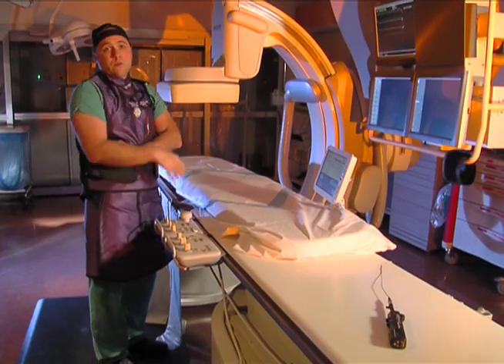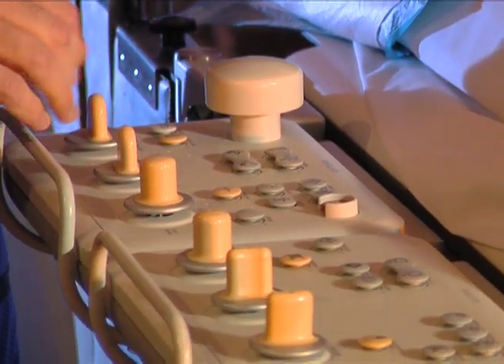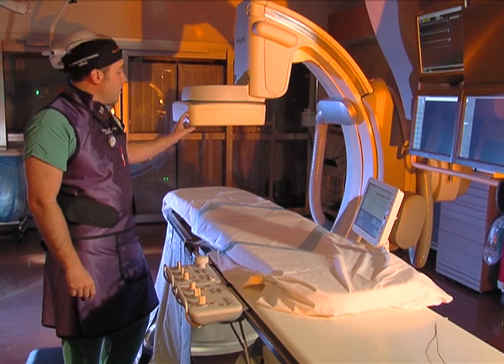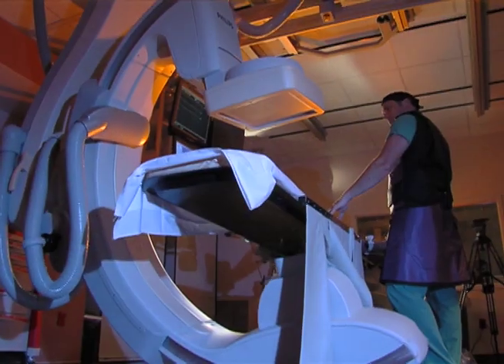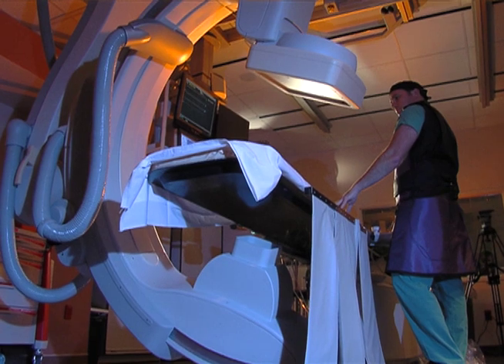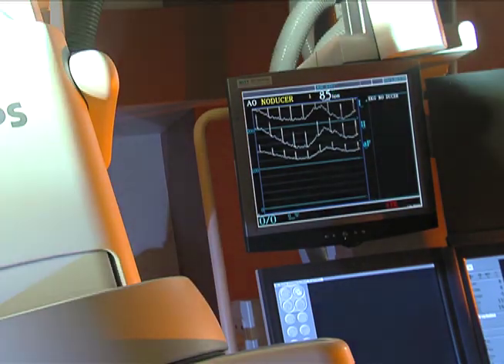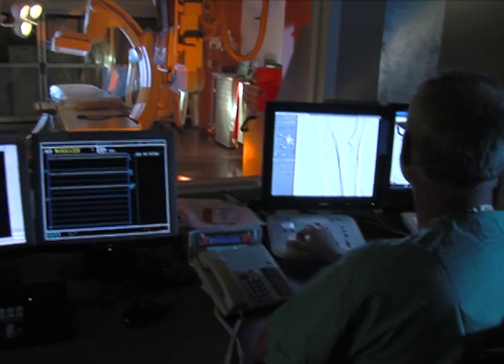Endovascular surgeon Dr. Woodrow Yaney showcases how this technology works for both staff and patients. This is what we call the C-arm and the image intensifier, and this is where the x-rays actually come up behind the table and are caught in this imaging device. By injecting dye in the patients, we actually take a picture of the inside of their arteries. Here, peripheral angiograms and cardiac catheterizations are conducted, just to name a few of the procedures.